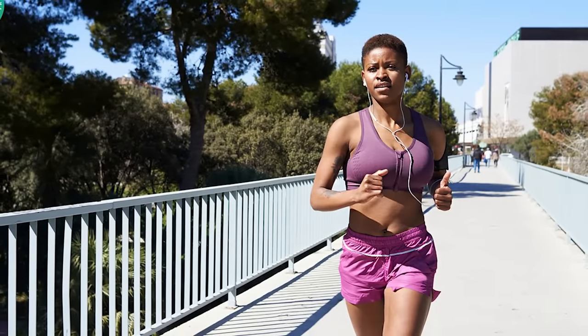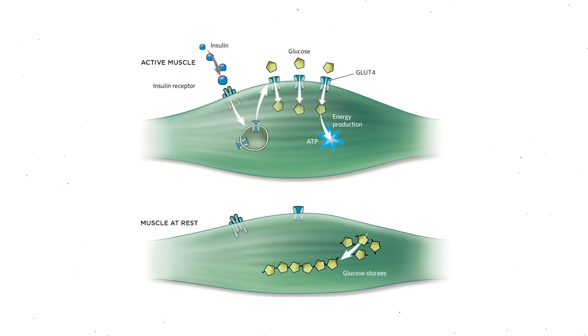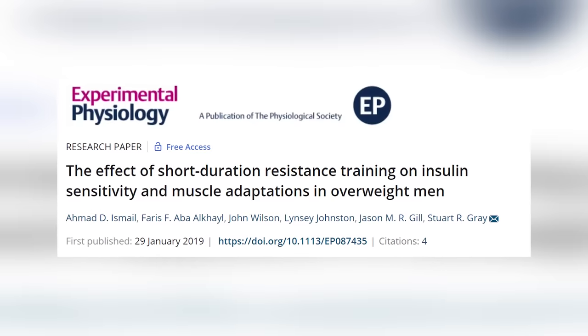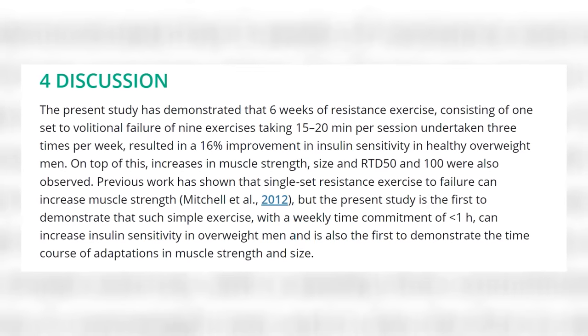The goal of exercise should not be on burning calories — burning more calories does not equal better. For reversing insulin resistance, we want to be increasing our muscle mass, and this is done through resistance training. The more muscle mass you have, the more room to store glucose your body has, because our muscles are where most glucose is stored, which helps reverse insulin resistance. A 2019 study looked at the effect short-duration resistance training had on insulin sensitivity in overweight men. The men did three resistance training sessions a week for six weeks, with each session only lasting 15 to 20 minutes — a maximum of one hour of exercise each week. During the workout they did one singular repetition of nine different exercises at 80% of their one-rep max.